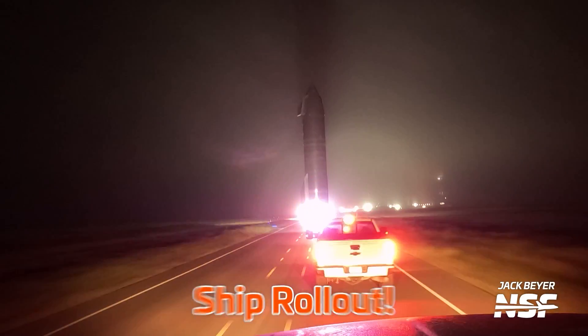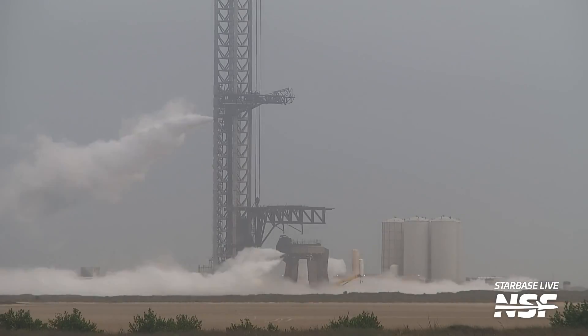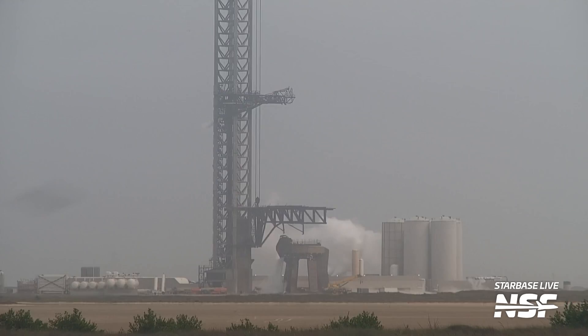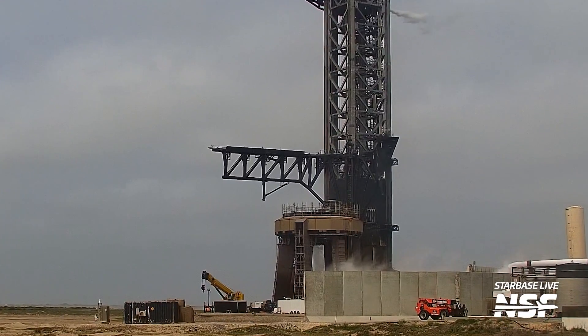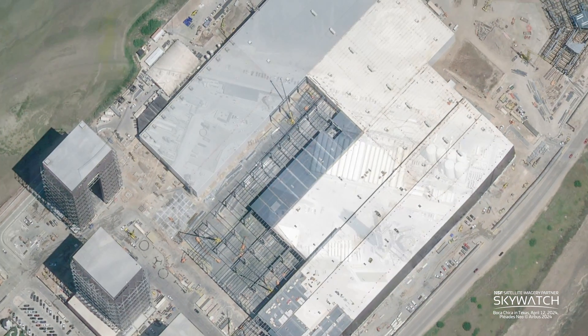Road closures, ship rollouts, booster tests. It's been a frenetic week here in Starbase. And on top of that, we've seen possibly the most intense week of Stage 0 testing ever, with pretty much every part of the launch site being tested ahead of Flight 4. Plus, our satellite imagery partner Skywatch provided us with some really cool high-resolution images from space. I'm Jack Beyer for NSF, and this is your Starbase Update.